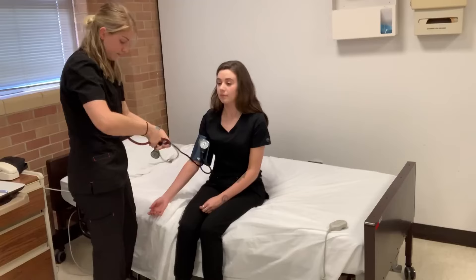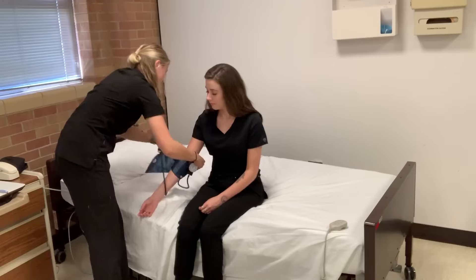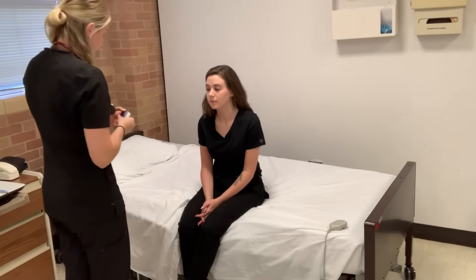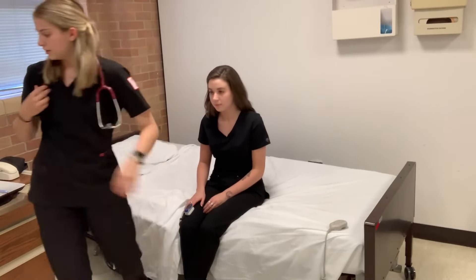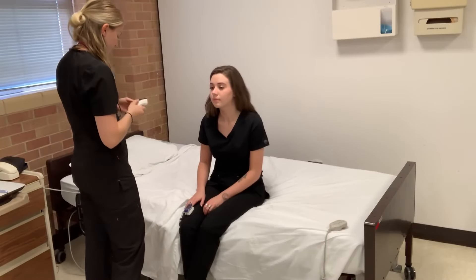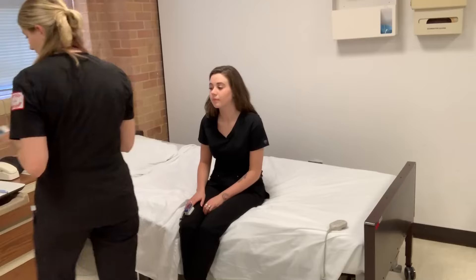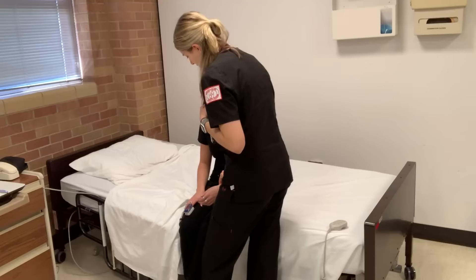I got 112 over 70, looks good. Now I'm just going to take your oxygen and your pulse — just have you place your finger on your thigh and keep it as still as possible. Now we'll check your temperature: 98.7. Now I'm just going to count your respirations and make sure that they're correct.